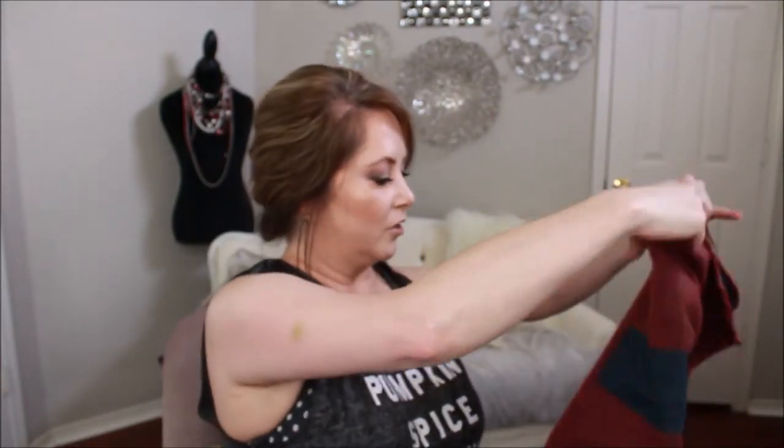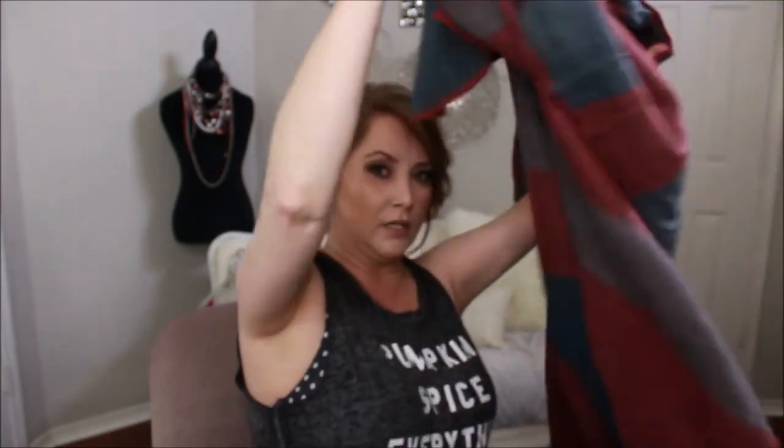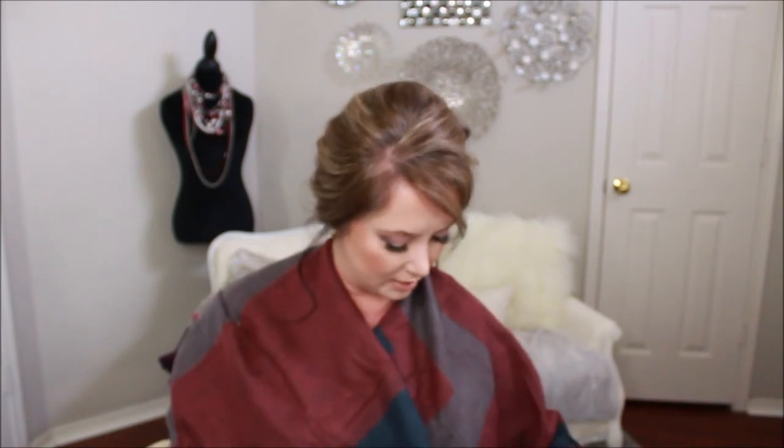We also have the BB Dakota poncho — let's just try it on! It came in black, charcoal, or mulberry, so I must have gotten the mulberry one. It wraps around you and retails for $70. I love the red or mulberry color — I should have started with this and worn it throughout the video. This is adorable! Maybe I'll wear it in my next video.